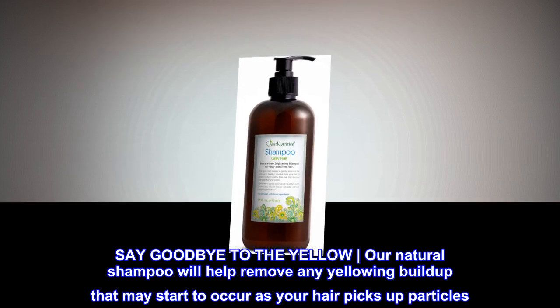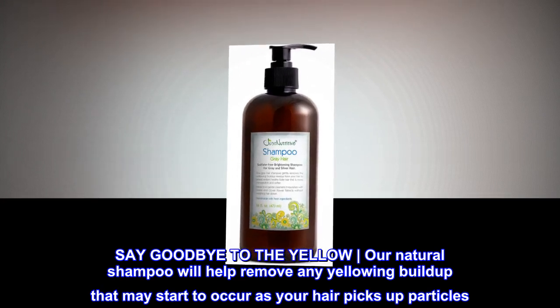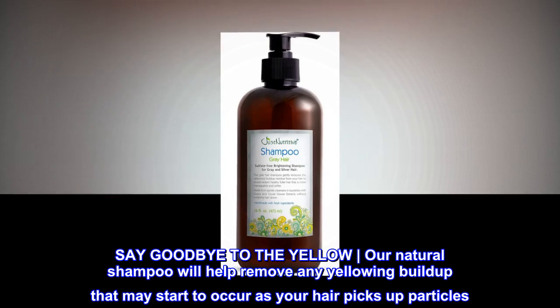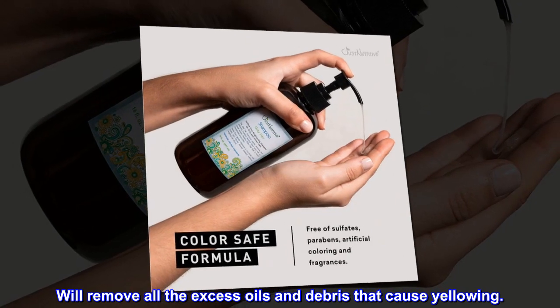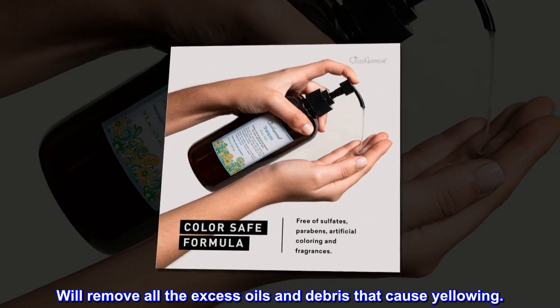Say goodbye to the yellow. Our natural shampoo will help remove any yellowing buildup that may start to occur as your hair picks up particles. Will remove all the excess oils and debris that cause yellowing.